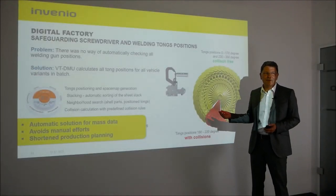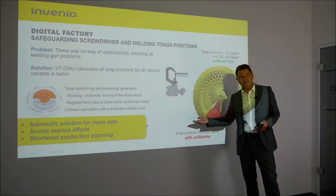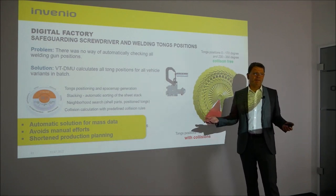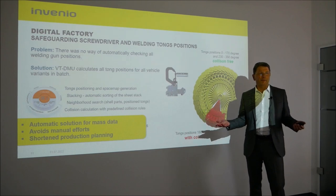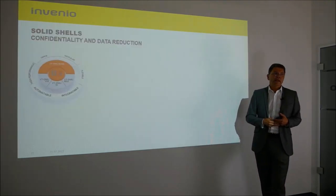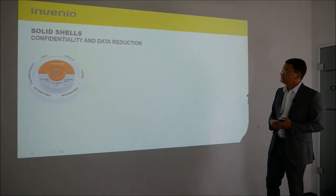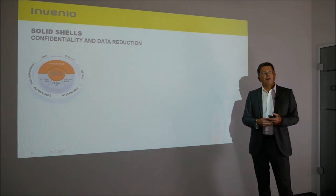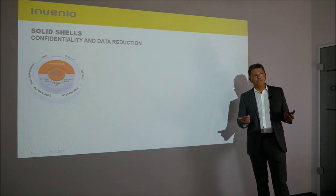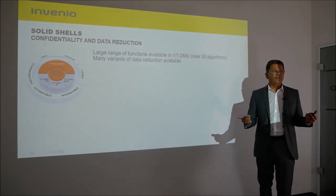This is a typical case for an automated solution for processing mass data, for the reduction of manual efforts, and this leads to a reduction of the product planning time. Moving to the area of development, the third example is about solid envelopes — it's about data reduction and confidentiality.